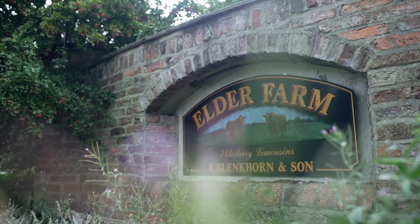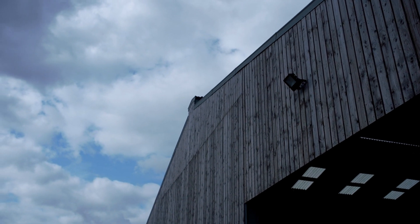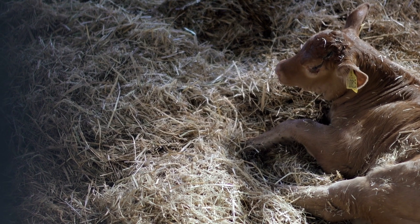My name is Neil Blancorn and we farm pedigree Limousin cows on Elder Farm in East Yorkshire. We have about 85 cows and they're all pure pedigree Limousins.